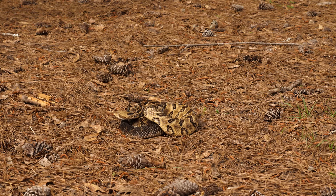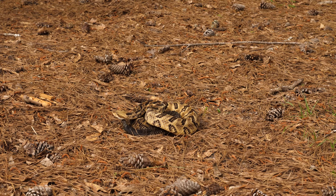Hi, I'm John Jensen, senior wildlife biologist with the Georgia Department of Natural Resources, Wildlife Resources Division, and we're going to talk about venomous snakes that live in Georgia.